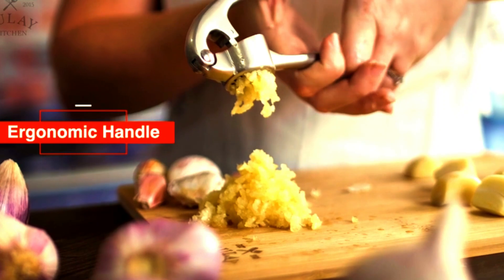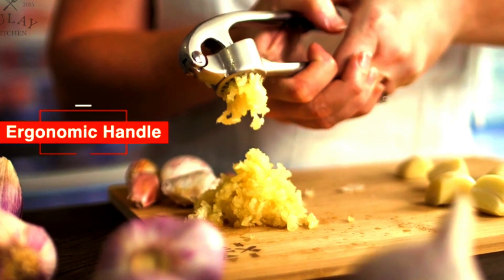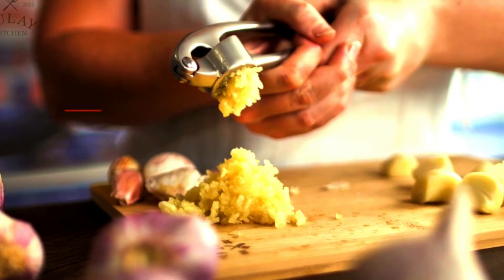Get the Zoolery Kitchen Premium Garlic Press Set and enjoy fresh, finely minced garlic without the hassle. Cooking has never been this easy and efficient.